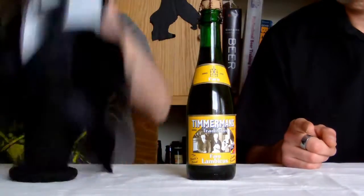Hello, I'm Mr. John, welcome to today. Timmermans Thorolumbicus, 375 milliliters, 4%.